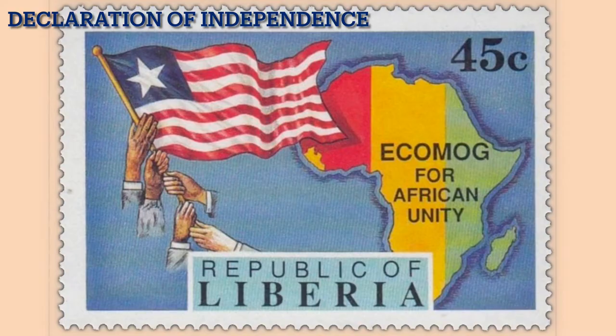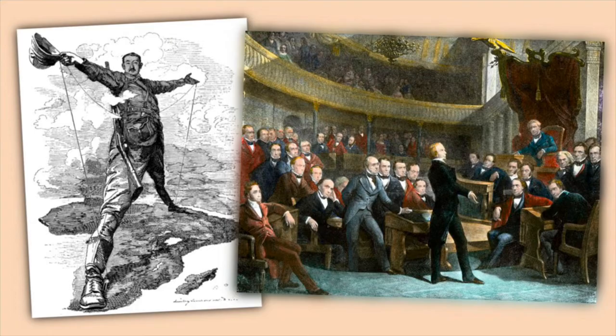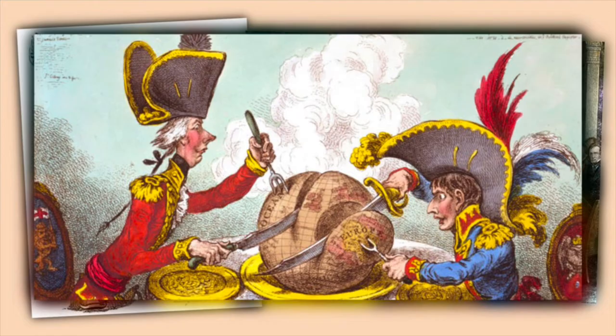Throughout the later European scramble for Africa, the U.S. made it known to other powers that Liberia was under their sphere of influence, even though it wasn't an official colony. The French and the British did threaten Liberia, but U.S. intercession dissuaded them from taking the country.